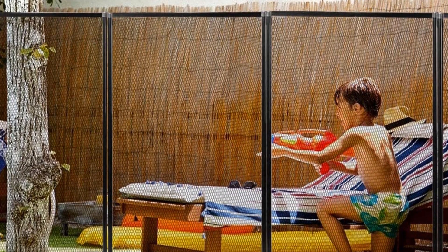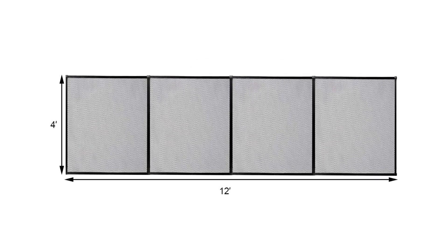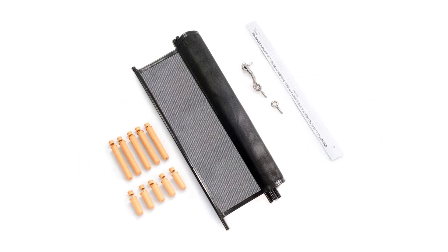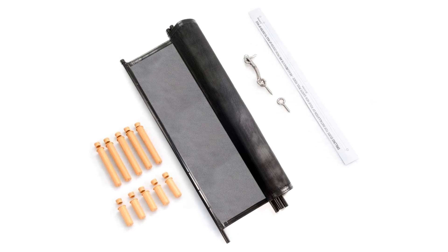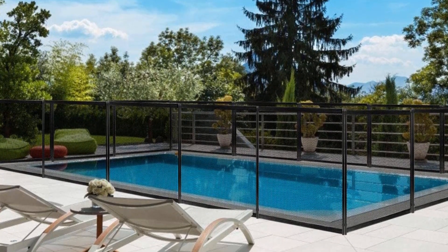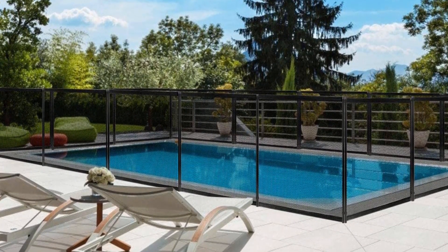The Jontex Pool Fence is easy to install, even if it's your first time trying your hand at this type of work. Once the holes are drilled and the sleeves are in place, you can slide the posts in quickly and easily. Each section can be attached to the next one using the included hook and eye connectors for a secure hold. You can also remove the fence and roll it up when you're ready to swim.